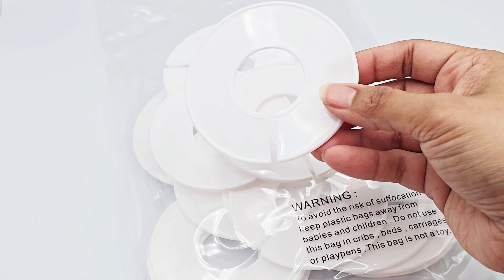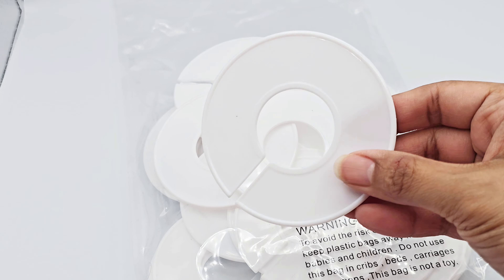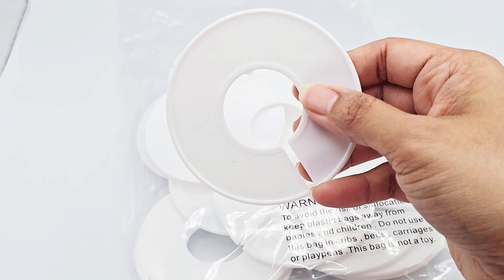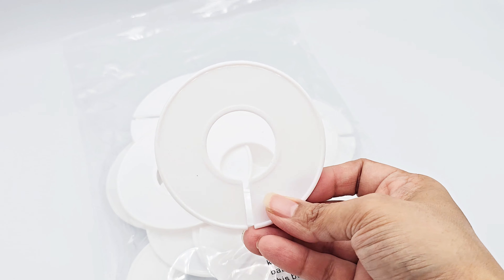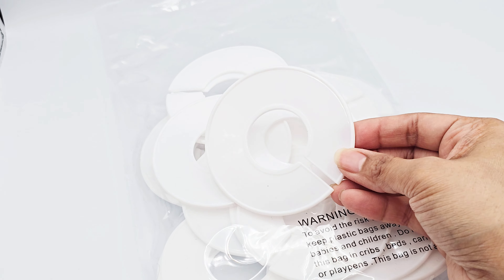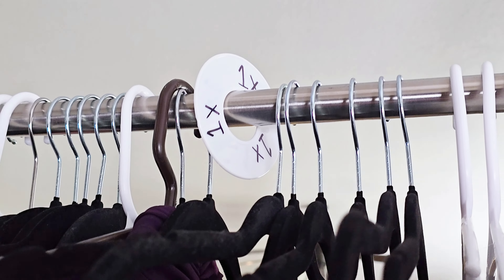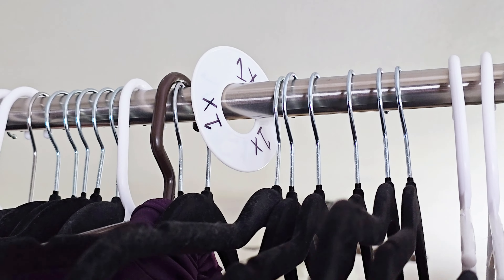I like to use these while I'm organizing for my shows, my small business, or even at events and fairs because they are really handy — they just make everything flow really nicely. Not only that, I can write whatever sizing, category, or anything I want on them.